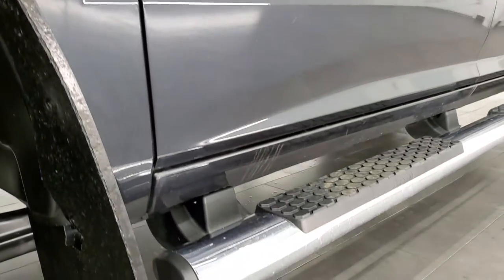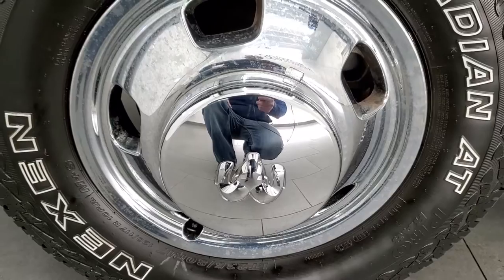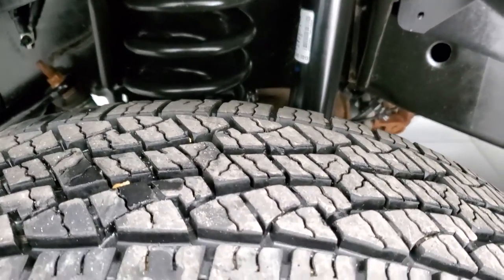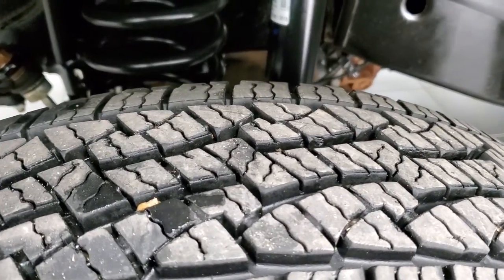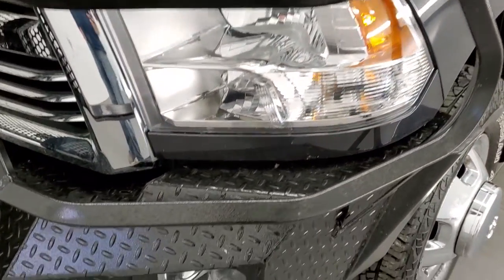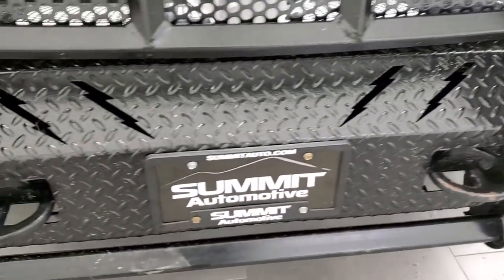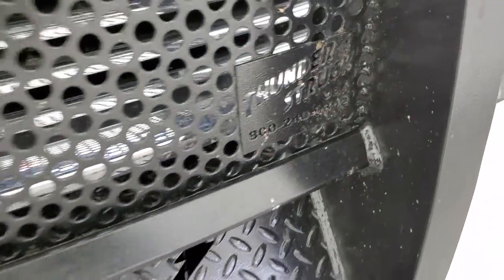This one comes with the steel rims with the chrome wheel simulator covers. It has Nexen Rodian LT 235 ADR 17s and these tires have probably about 60 to 70% of the tread left, maybe even closer to 70 to 80%. Frame and underbody is exceptionally clean on this truck. Front fender is in excellent shape — I didn't see any major dents or dings. Headlight lenses are nice and clear, and it does have factory fog lights and a heavy duty front bumper.